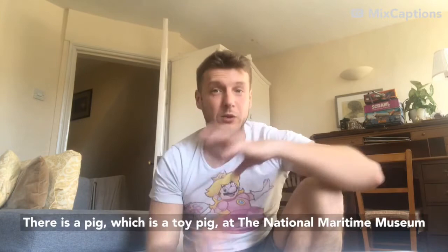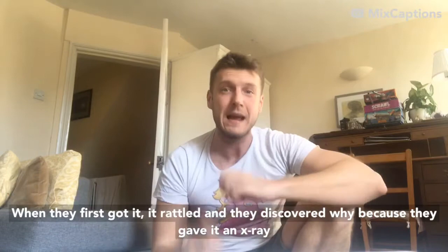One minute to tell you all about the Titanic pig at the National Maritime Museum. There is a pig, which is a toy pig, at the National Maritime Museum.